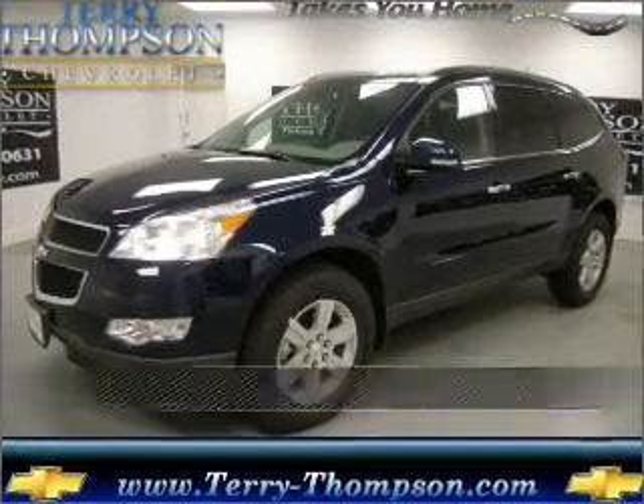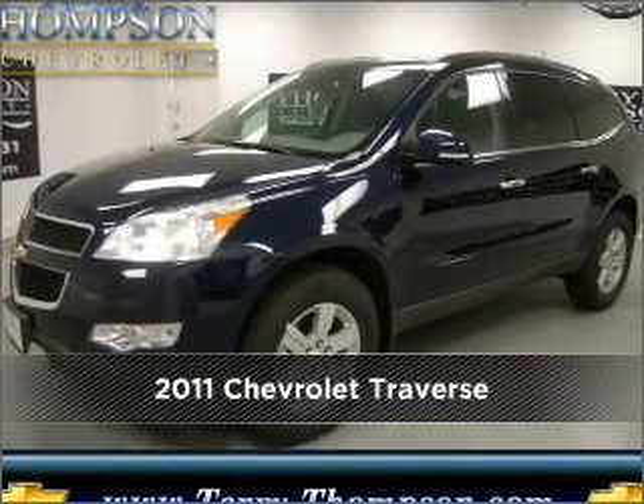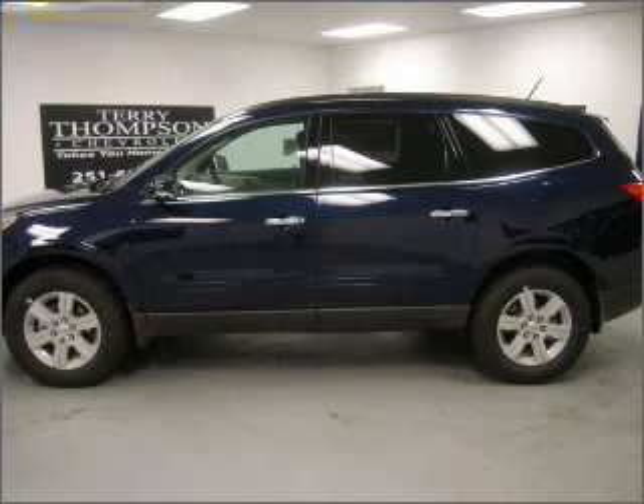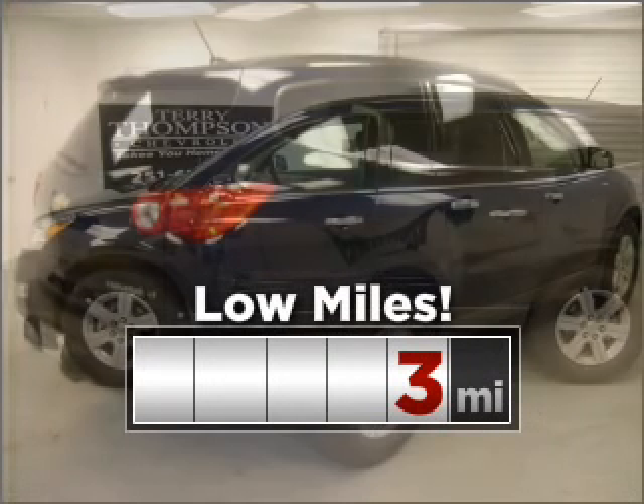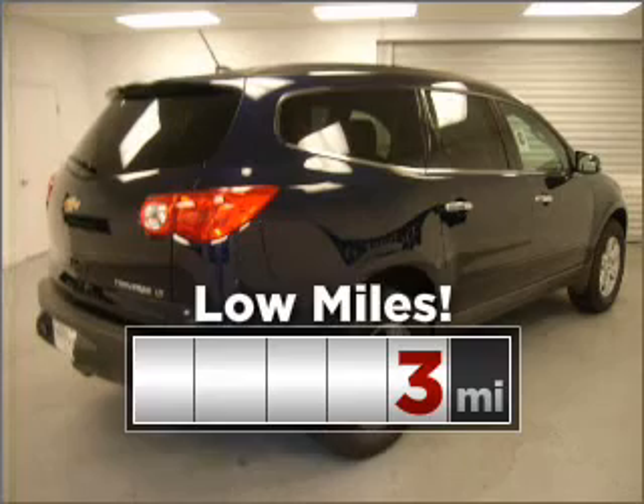Live the dream in this 2011 Chevrolet. Your search stops here with this ideal auto. This ride is like new and will go the distance with low mileage under the hood.